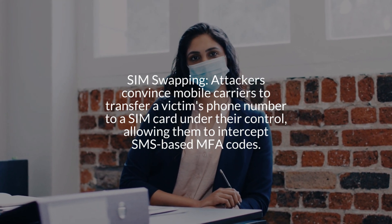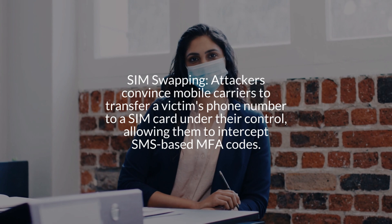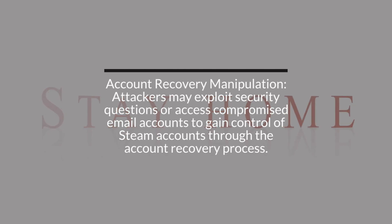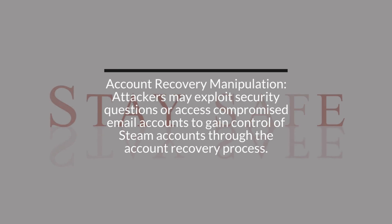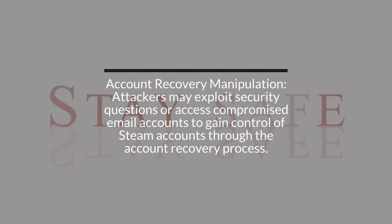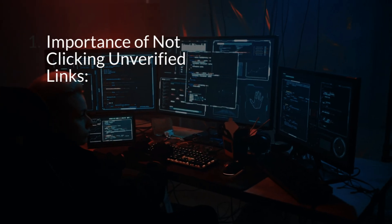Number five: cloning mobile numbers and account recovery weaknesses. Attackers exploit weaknesses in account recovery. SIM swapping: attackers convince mobile carriers to transfer a victim's phone number to a SIM card under their control, allowing them to intercept SMS-based MFA codes. Account recovery manipulation: attackers may exploit security questions or access compromised email accounts to gain control of Steam accounts through the account recovery process.